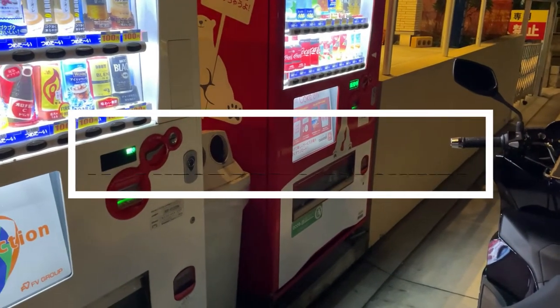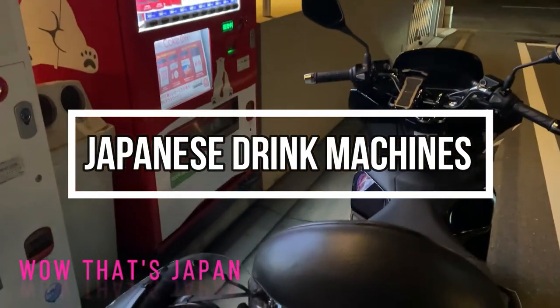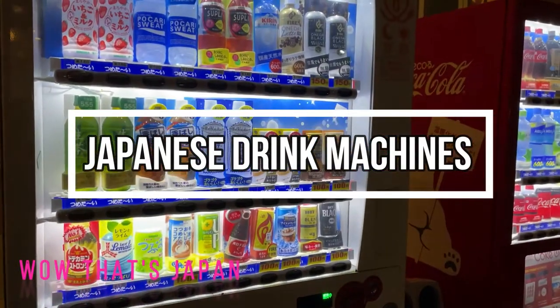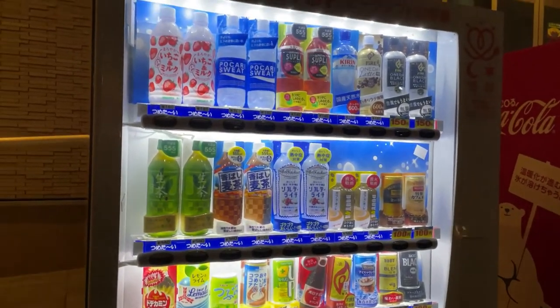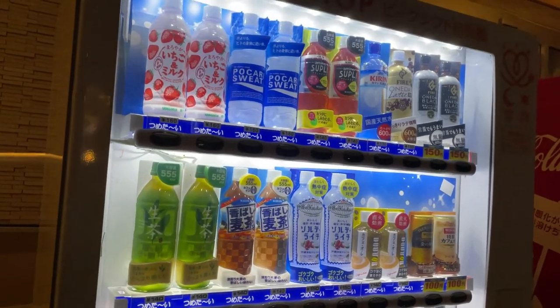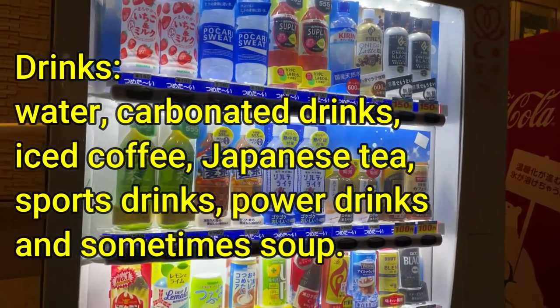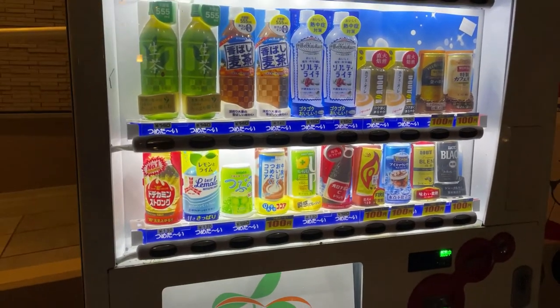Hello everyone, it's James in Japan. That is my 2021 Honda PCX, and these are Japanese vending machines. They're easy to find because they're everywhere in Japan. You can get sports drinks, iced coffee, and power drinks, as low as 100 yen.